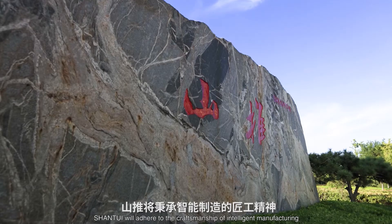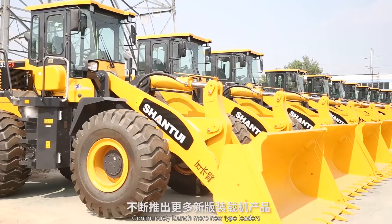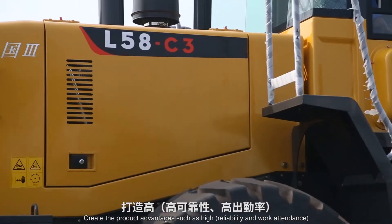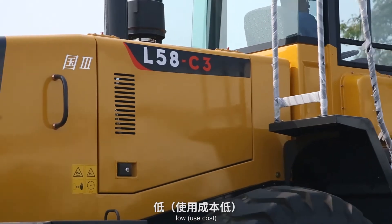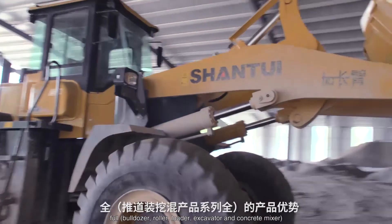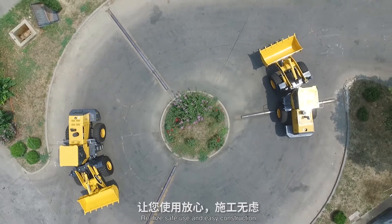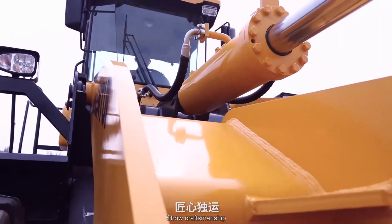Shantwe will adhere to the craftsmanship of intelligent manufacturing, continuously launching new type loaders to meet the diversified demands of user construction. Product advantages include high reliability and work attendance, low use cost, and fast service response — covering the full range of bulldozers, rollers, loaders, excavators, and concrete mixers. Realize safe use and easy construction. Shantwe Loader: show craftsmanship, value for money.